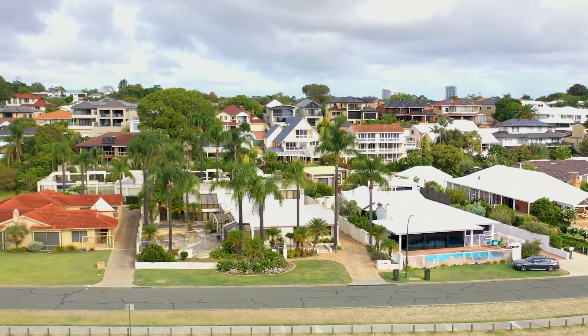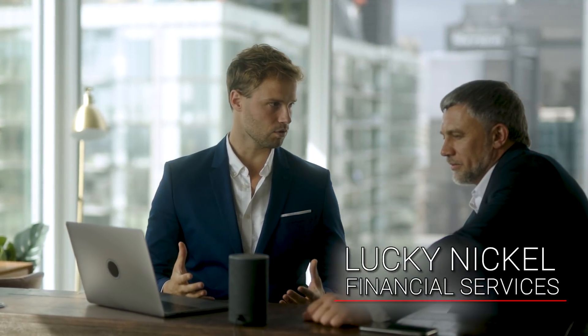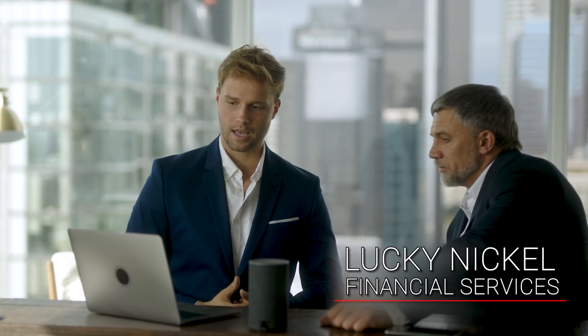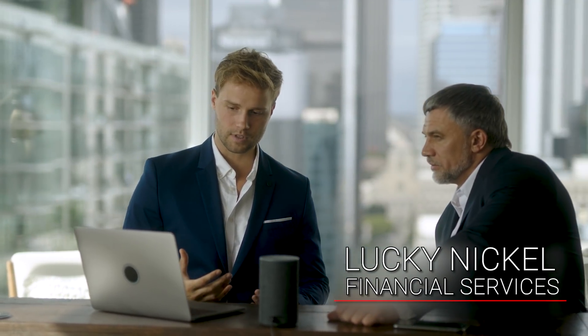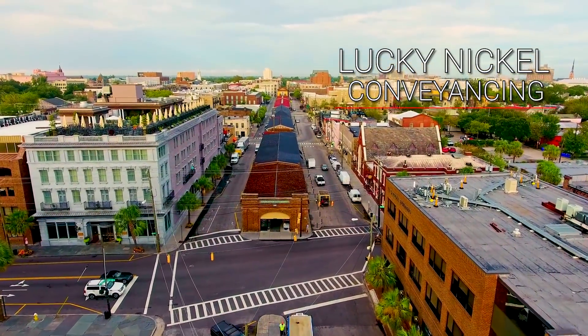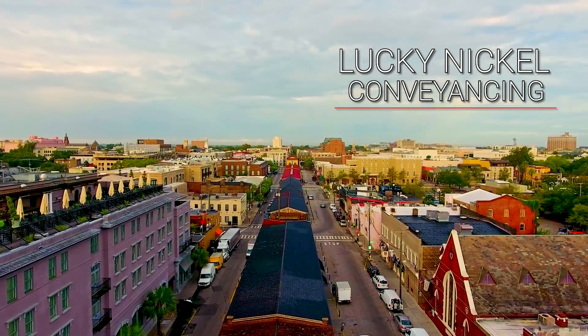We have other services available to assist you with this. At Lucky Nickel Financial Services, we can help you assess the current value of your property and the financial upside you can achieve from further development. And at Lucky Nickel Conveyancing, we can advise you on the subdivision process and how to maximise the return from your existing investment.